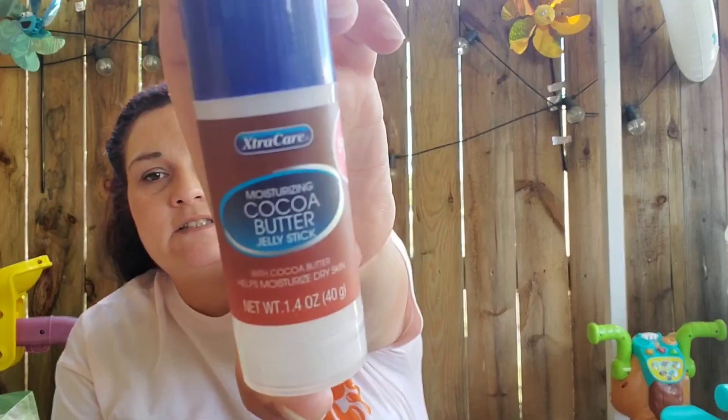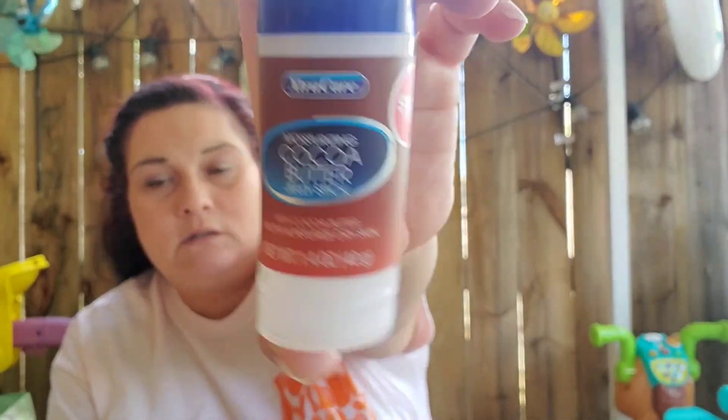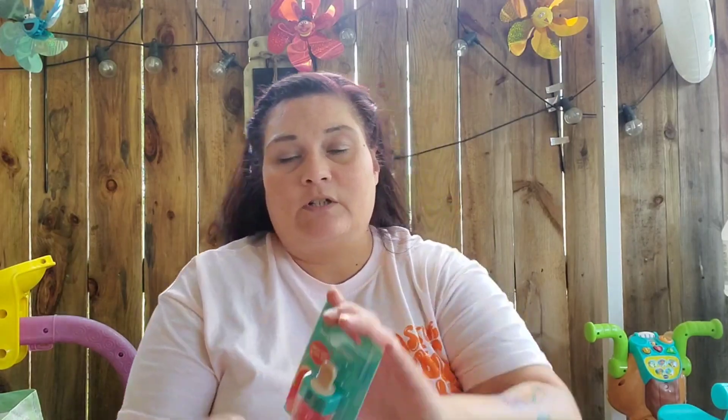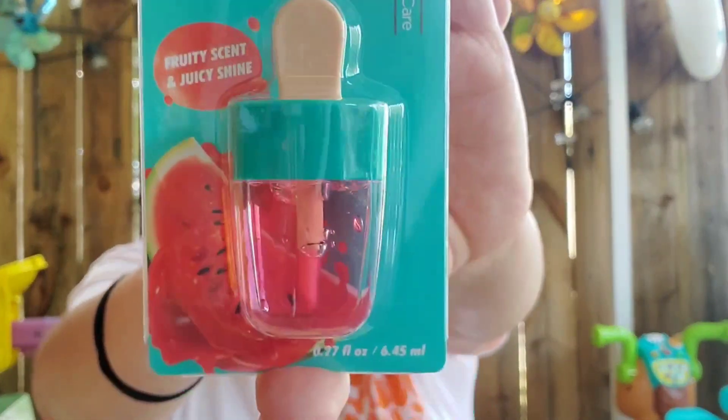I picked up another one of the Extra Care Moisturizing Cocoa Butter Jelly Sticks — you get 1.4 ounces, good for your feet. And then they had the Lip Oil in Juicy Watermelon Fruity Scent with Juicy Shine by Global Beauty Care. It was the only kind they had; I thought it was cute so I picked it up.